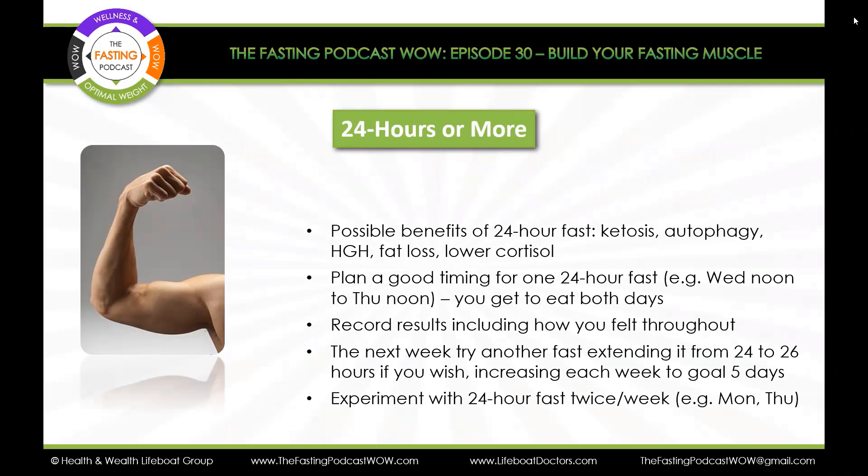Some of the possible benefits, if you could teach your body to handle a 24-hour fast, include not only fat-burning with ketosis, but also autophagy — which we talked about in Episode 13 — and human growth hormone, the youthfulness hormone that can help preserve muscle. There's also more serious fat loss and lowering of adrenal cortisol, which is linked to belly fat, inflammation, and interference with your insulin. These are fabulous, major benefits of doing a 24-hour fast. You might want to watch our episode where we talked about one, two, or more meals a day for more detail.